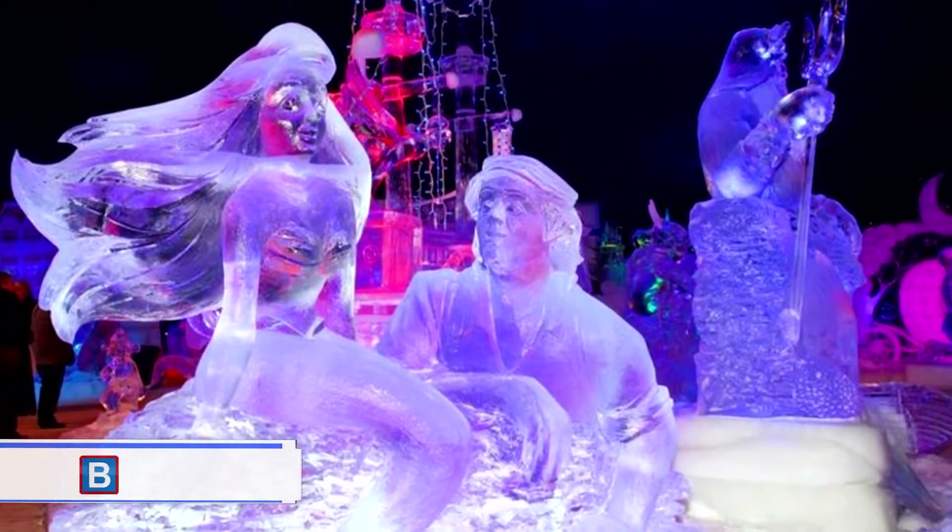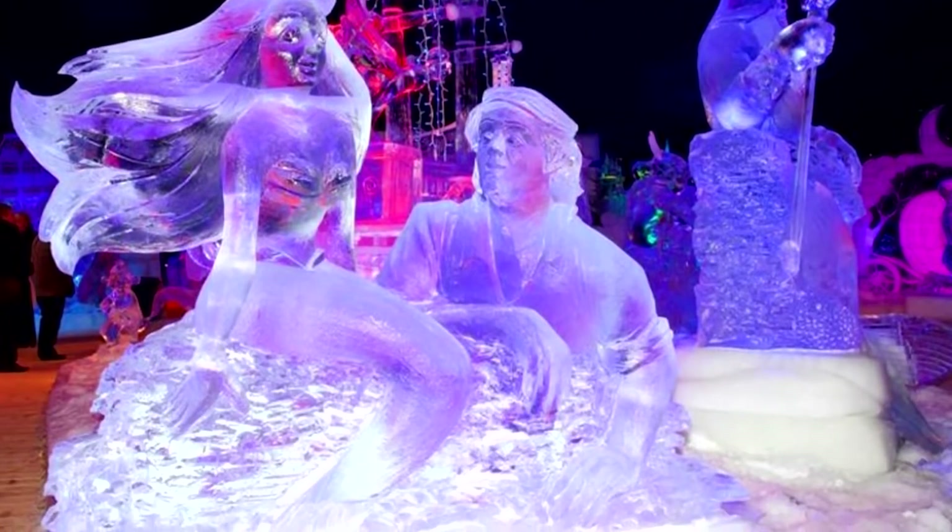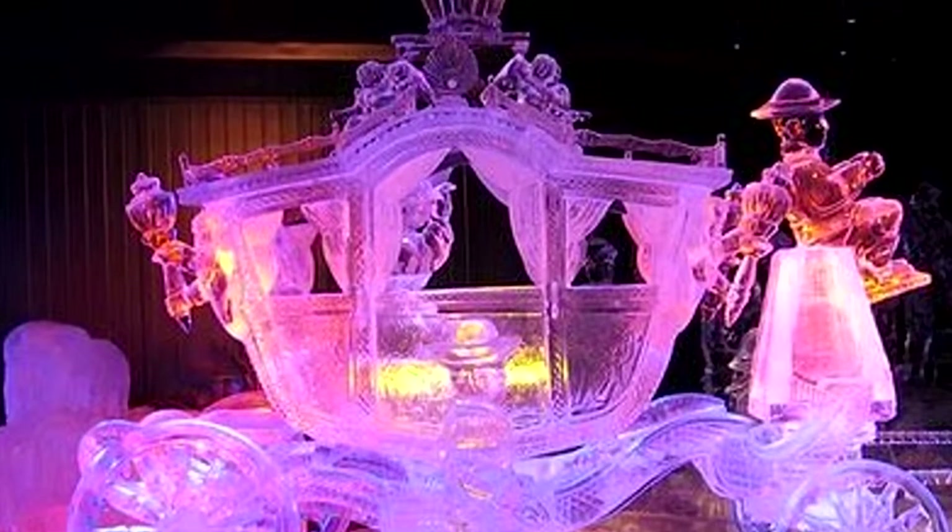Number 27: ready for the ball. This beautiful creation looks like the carriage ready to take Cinderella to the ball. At one of the ice festivals in Belgium, 300,000 kilograms of ice are shipped in for the artists to use.